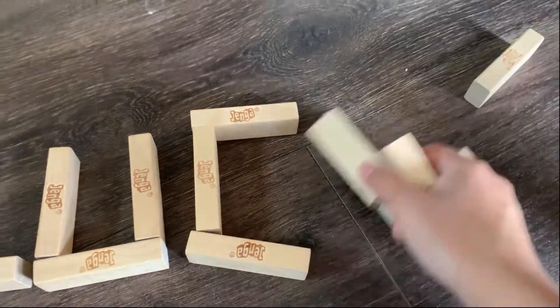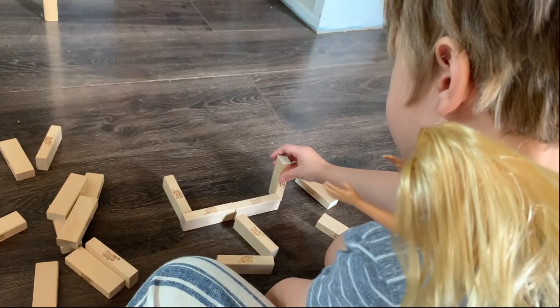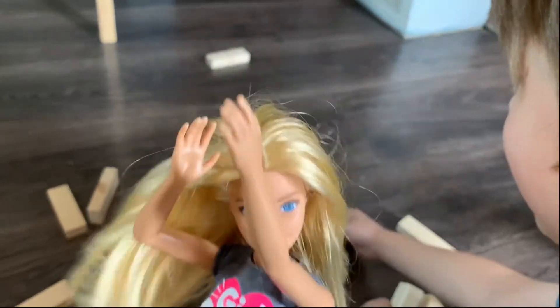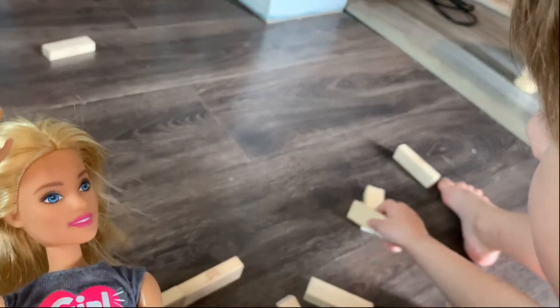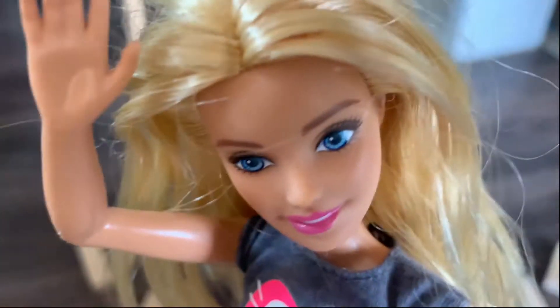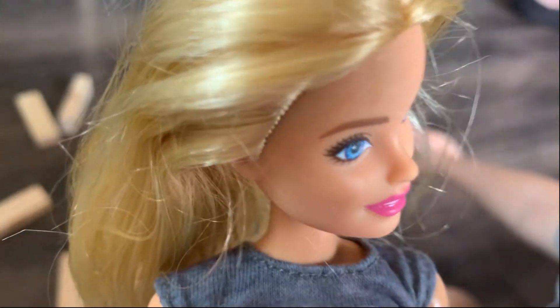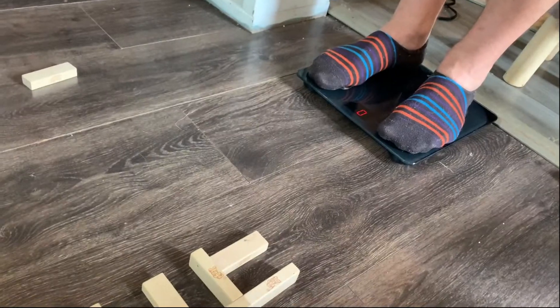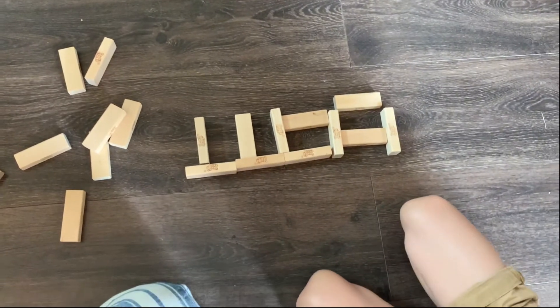Funny little A. Barbie! What's a doll's favorite food? Um, baby food, right? I don't know — barbecue. Probably. Do this. Did you see? I love it! I'm done with Jenga.